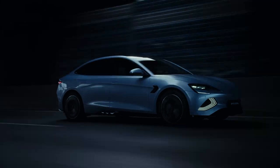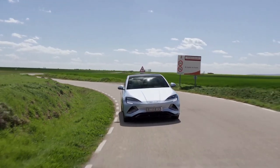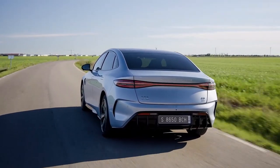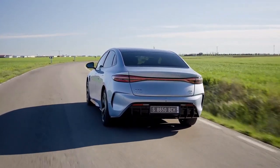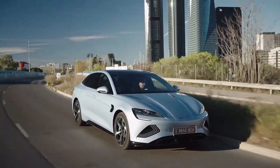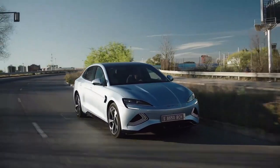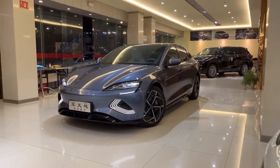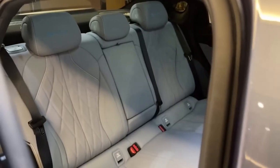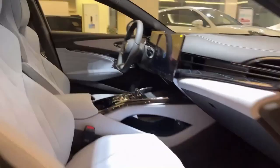When comparing the BYD SEAL to the Tesla Model 3, it's clear that the competition is fierce. Both cars offer impressive performance, range, and features. However, the BYD SEAL has unique advantages. While the Tesla Model 3 is sleek and modern, the BYD SEAL goes a step further with its bold X-shaped front and double U-shaped headlights. Inside, the BYD SEAL offers a more luxurious experience, with sport seats that are more comfortable and supportive, making long drives more enjoyable.